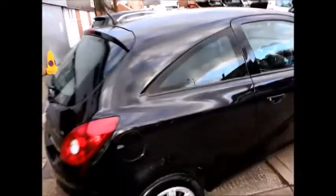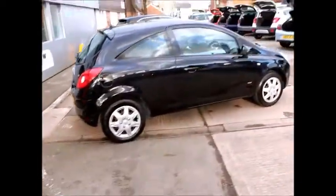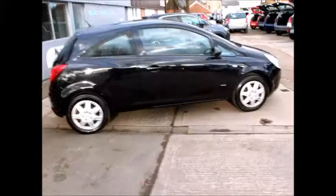This is a trade clearance vehicle and comes with a vehicle health check and 12 months MOT. You can reserve this vehicle online with a £100 no-quibble deposit, or call our internet sales team to arrange a convenient appointment.